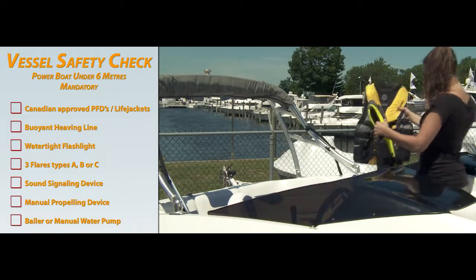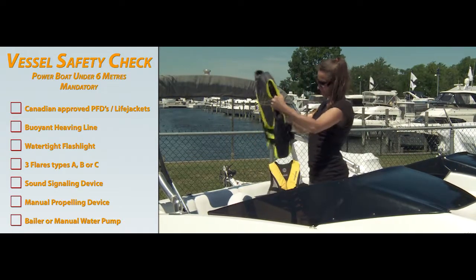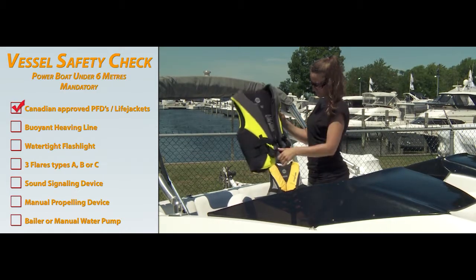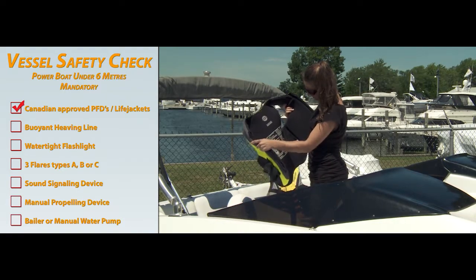Power boats less than six meters in length are legally required to carry specific mandatory safety equipment on board. This do-it-yourself safety equipment checklist will ensure you're fully compliant. You must have one Canadian approved personal flotation device or life jacket of appropriate size for each person on board.